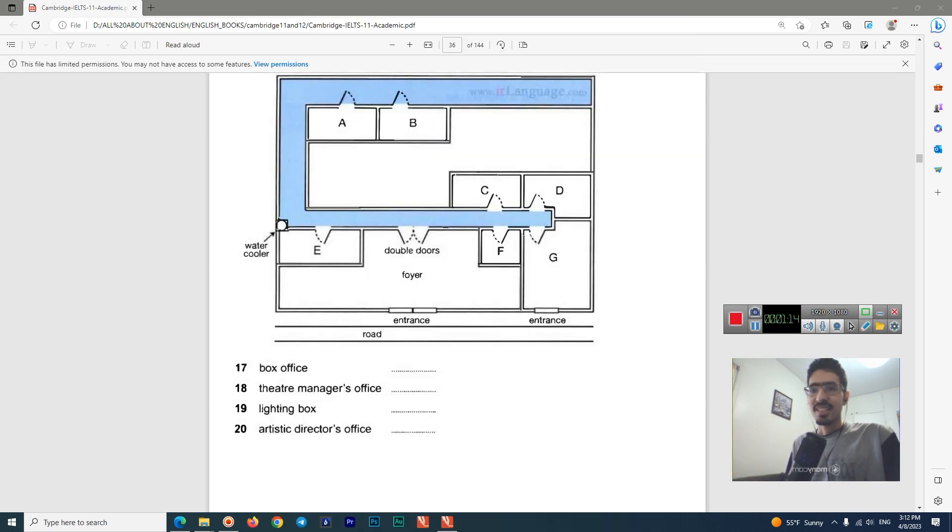Let's get started. Today we are going to look at this book: Test 2, Listening Part, Section 3, which is usually the most challenging section of the IELTS listening exam, so I have to concentrate very well.